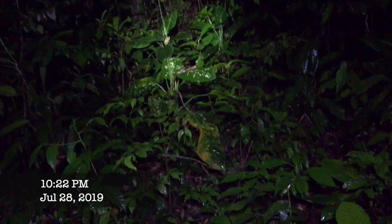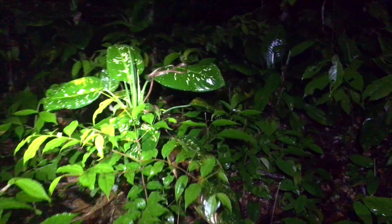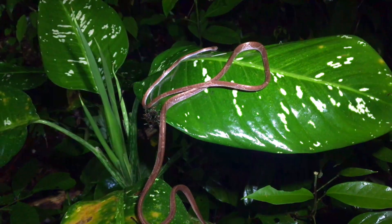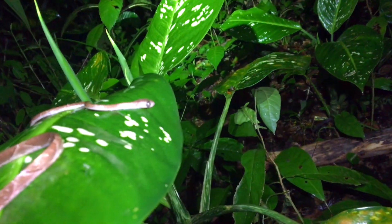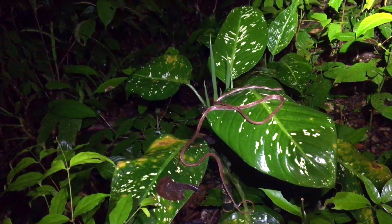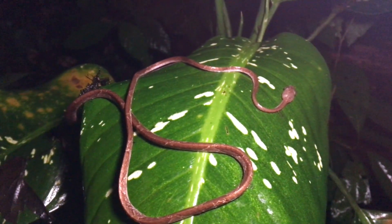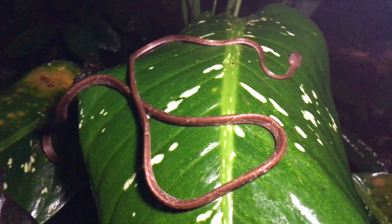Alright, so once again we do have our first snake of the night for sure — it's a blunt head tree snake. It's pretty cool.